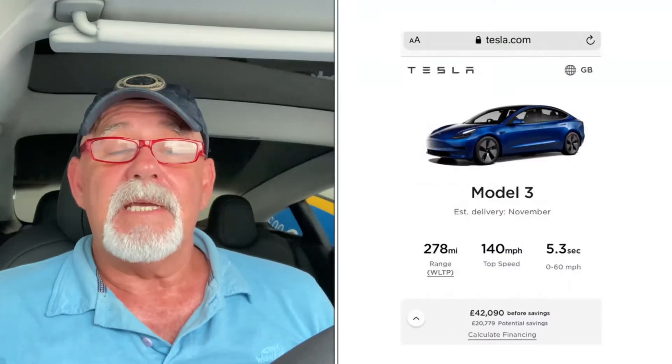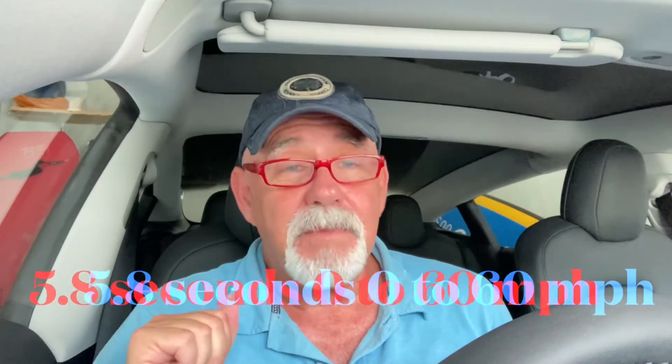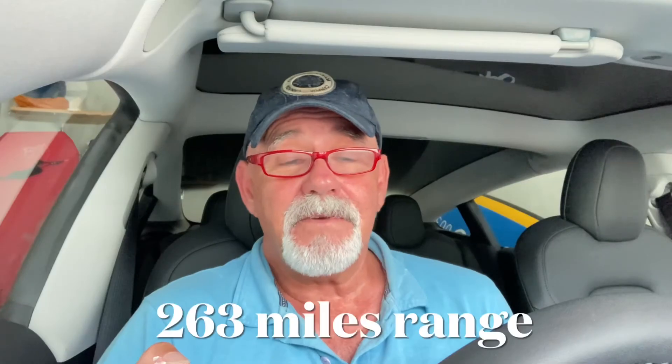Sandy Munro said that the LFP battery is not as powerful as other batteries. That got me thinking, because it reminded me of when I ordered the Tesla Model 3 standard range — it told me it would do 0–60 in 5.3 seconds, but when it arrived it was 0–60 in 5.8 seconds. Also, it was supposed to come with 278 miles of range but turned up with 263. So that's two things that made me think Sandy Munro's got a good point here.